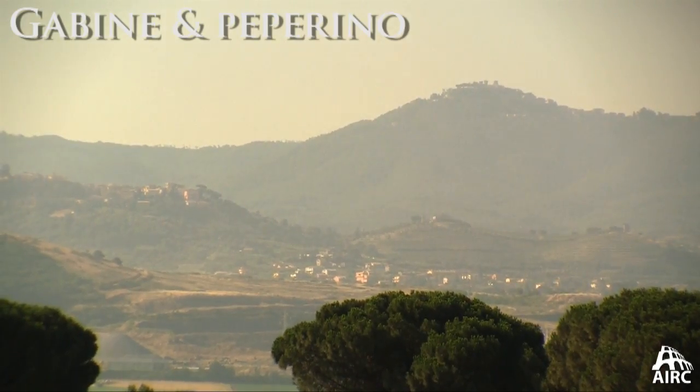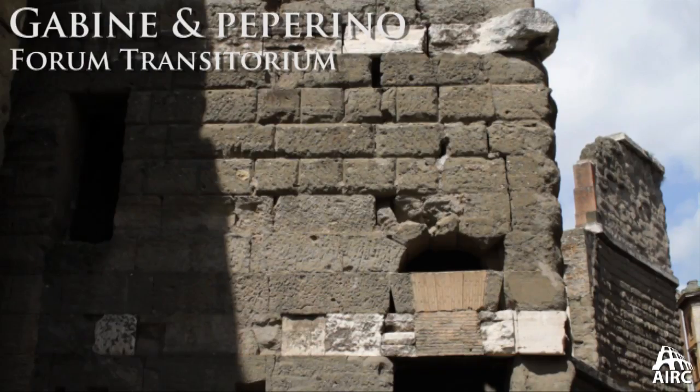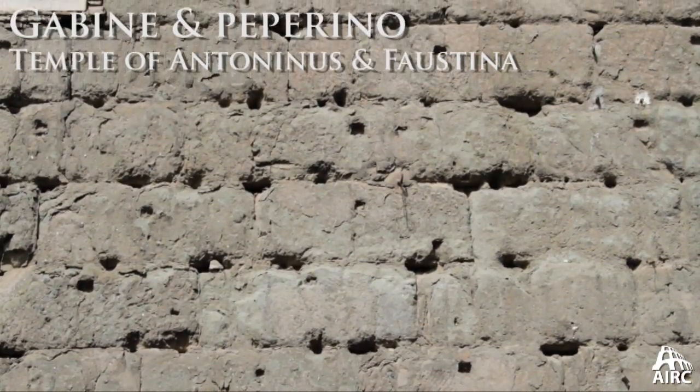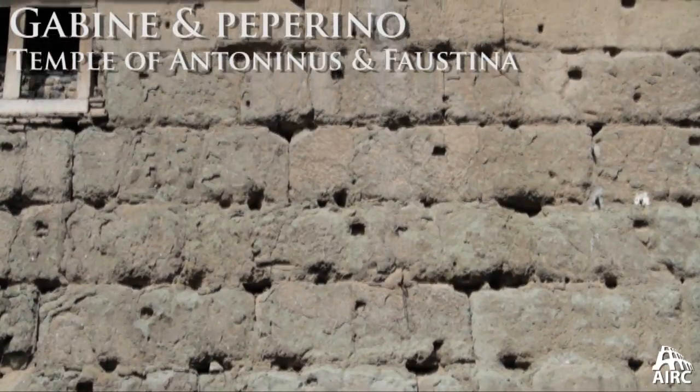Finally, they found more substantial quarries in the Alban Hills. Looking in particular at the Gabine and Peperino stones, which are much more compact and can take detail, they could also extract larger and larger blocks for their building.